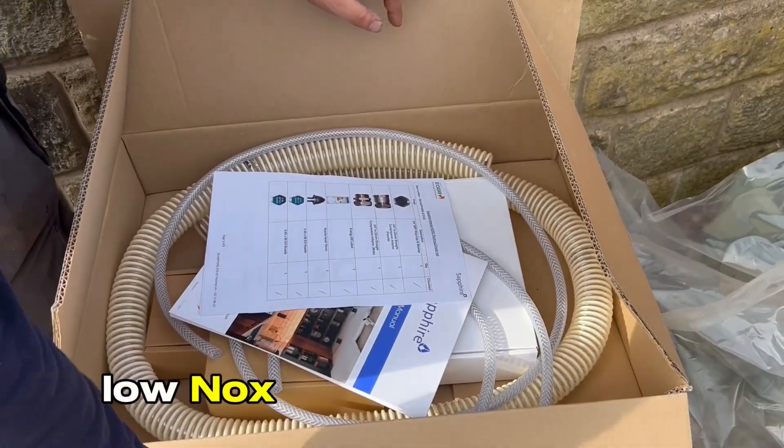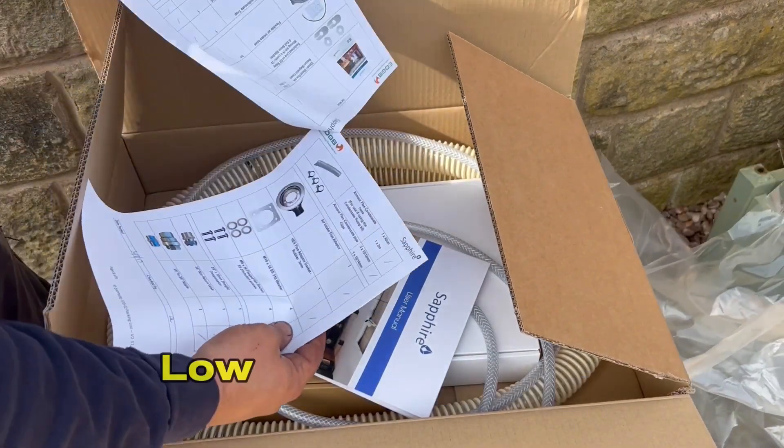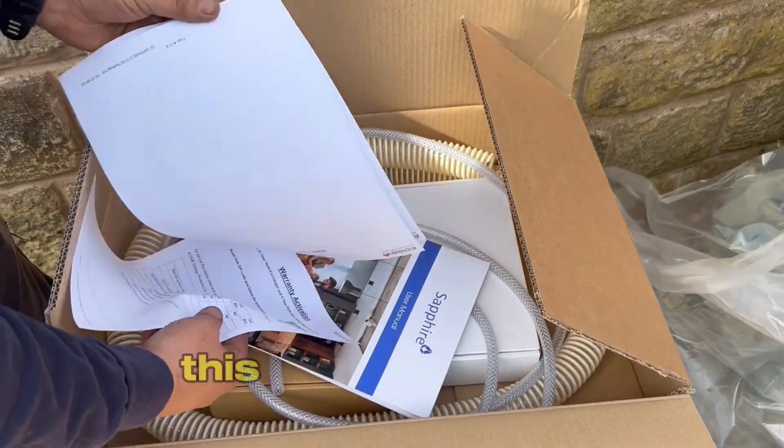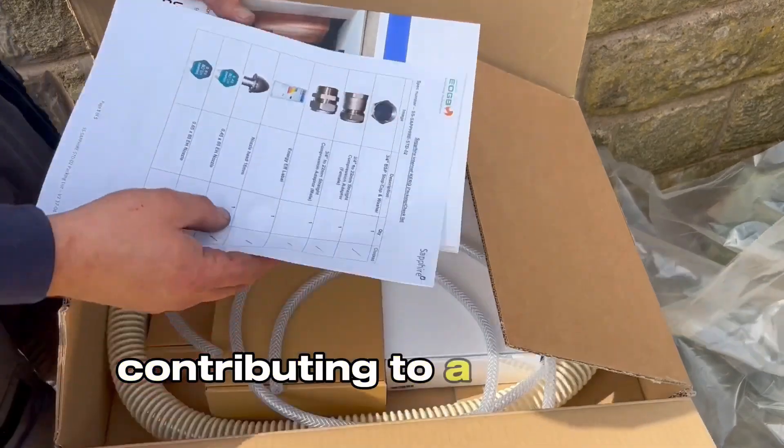Low NOx blue flame burner. With the EOGB Sapphire you get the UK EOGB low NOx blue flame Sapphire burner. This means cleaner combustion with fewer harmful emissions, contributing to a greener environment.